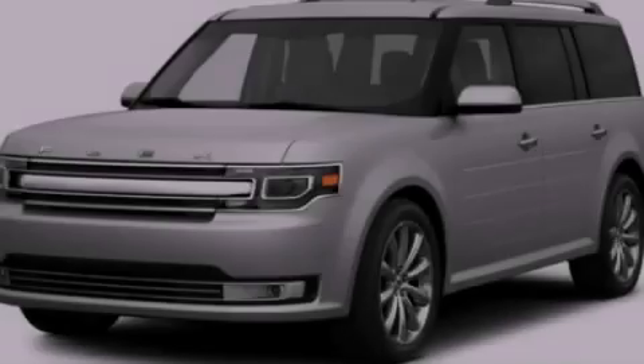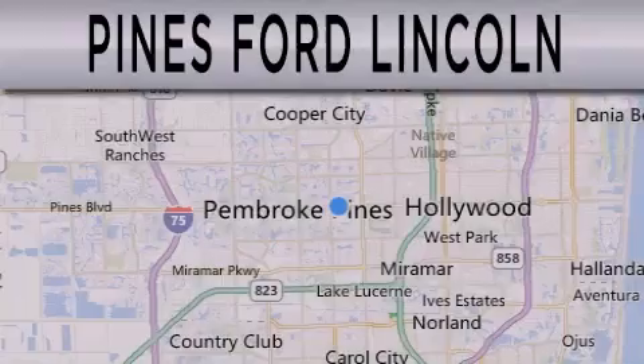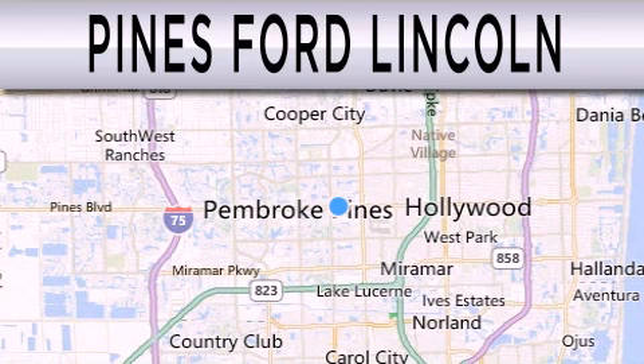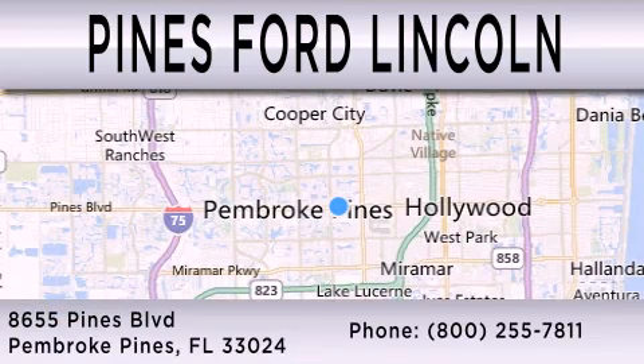Contact us today to arrange your test drive. Pines Ford Lincoln is dedicated to doing everything possible to ensure the experience you have selecting your next vehicle is as pleasant as possible. We are located at 8,655 Pines Boulevard in Pembroke Pines.